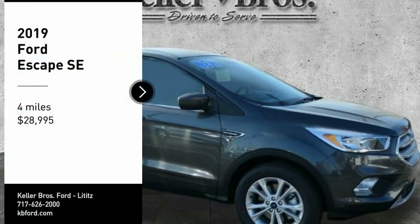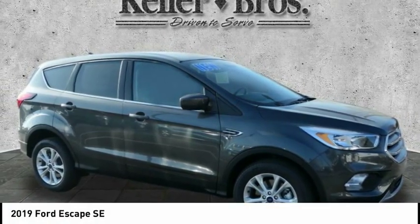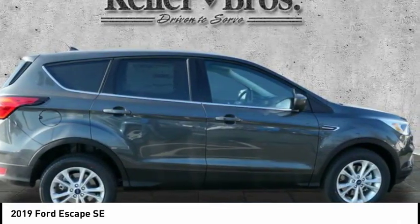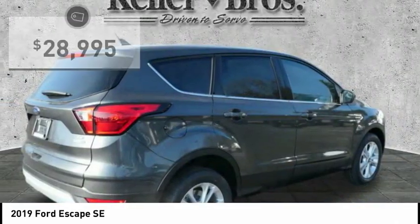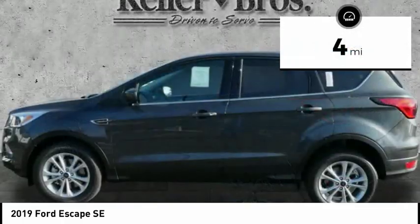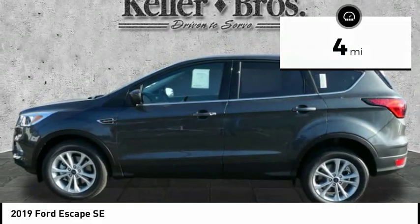Stop by and take a look at the 2019 Ford Escape. Gas engine, flex, tow, sip and go — priced below $30,000. This vehicle has less than 100 miles. Here are some of this vehicle's great options.